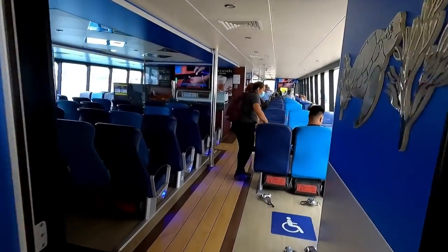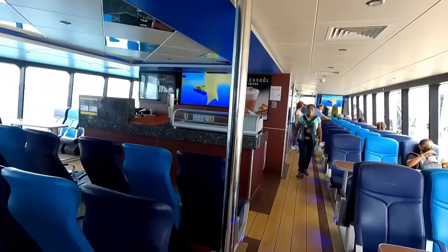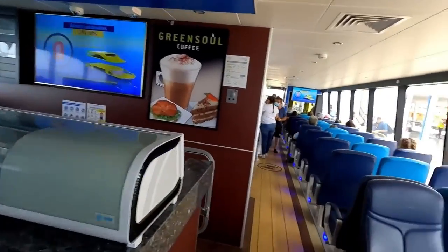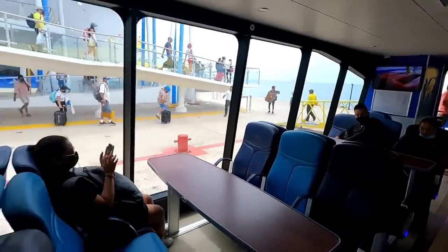As we walk through now you can see this is the lowest deck — super comfortable. There's even a bar area here where you can get beers and drinks, and some desk area seating options in front.